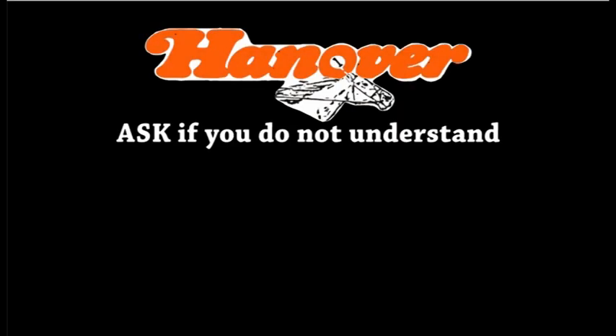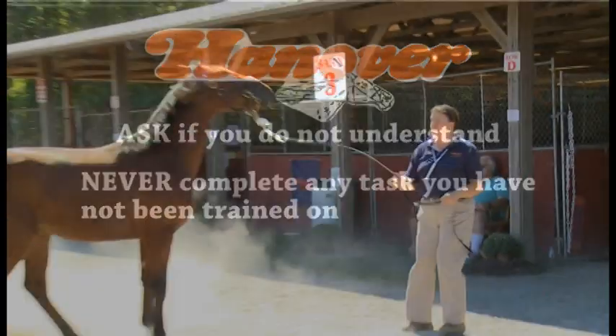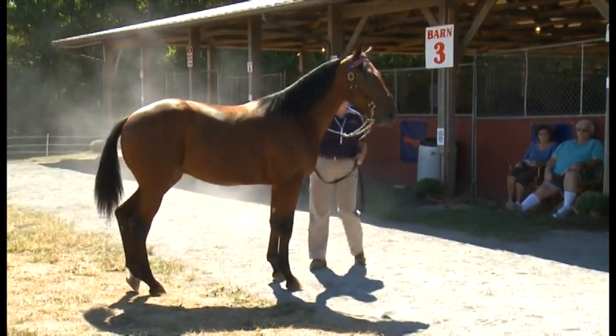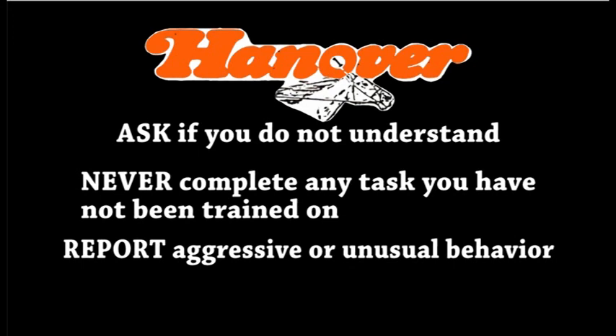To review, here are the points covered so far: always ask when you do not understand; never start any tasks that you have not been trained on. Anytime you have something new to do on the job, a more experienced team member needs to be there to show you how to do it safely. Always report any unusual or aggressive horse behavior to a supervisor.